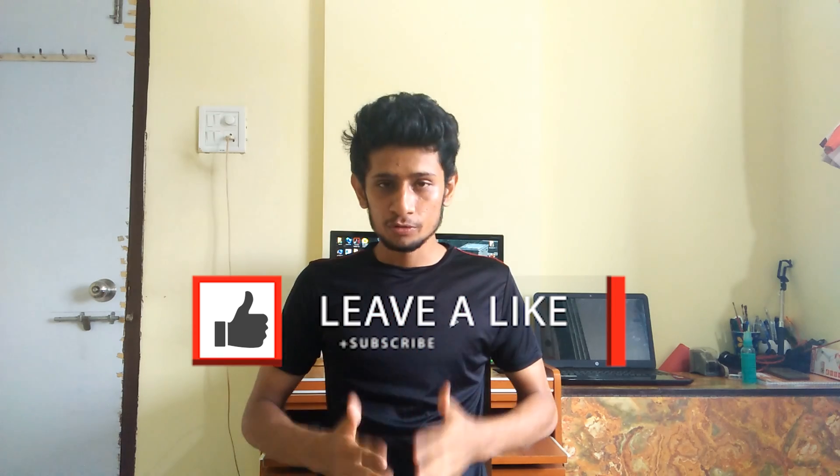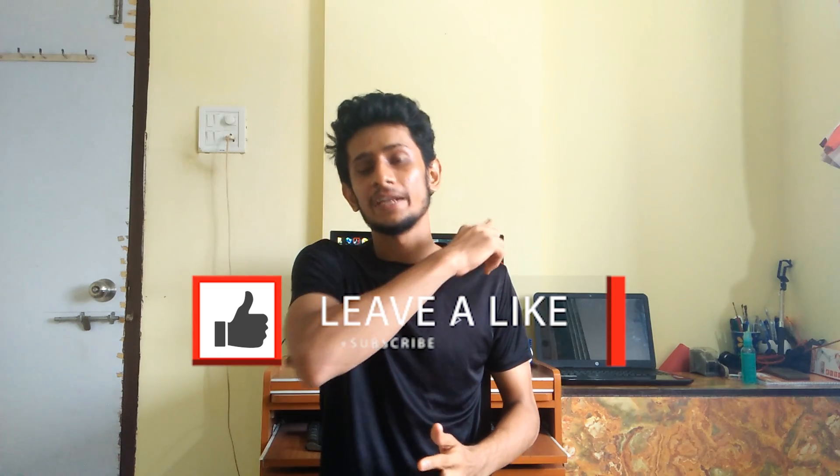If you consider yourself part of the selfie generation, be warned. Hope you enjoyed this video — if so, give it a like, and if you're new to this channel, subscribe to PJ Tech Toys. See you in the next video — till then, be tech freak!